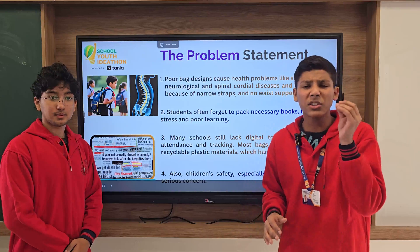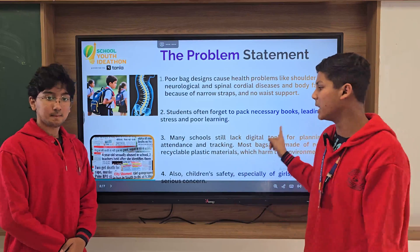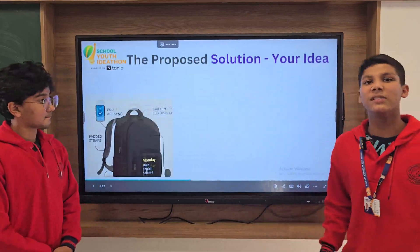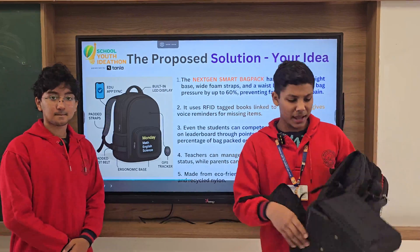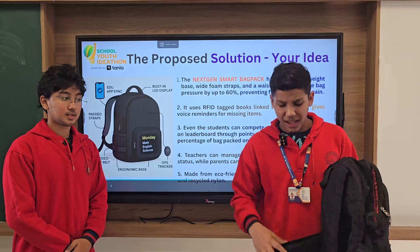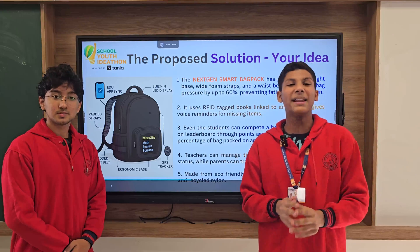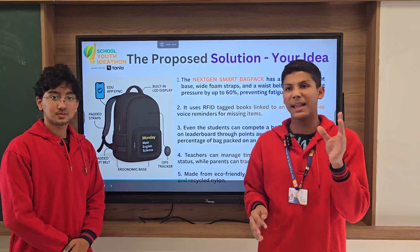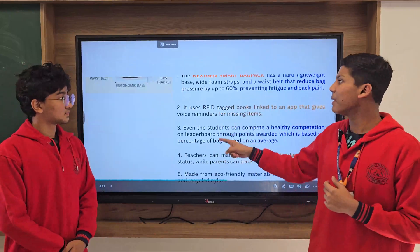And how can you forget about children's safety, especially for girls, which has been a major concern for so many years? Now let's move towards the solution. The Next Gen Smart Backpack has a hard, lightweight yet powerful base, padded foam-filled shoulder straps, and a waistband that reduces back pressure by up to 60%, preventing fatigue and shoulder pain — and we have been successful in making it.